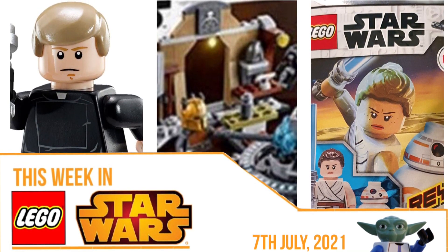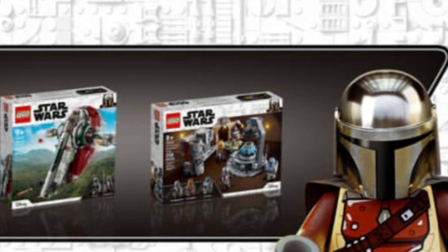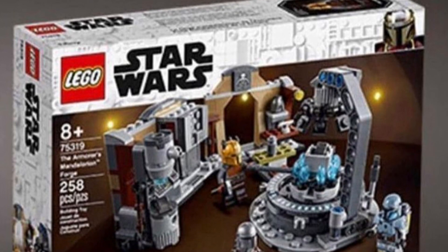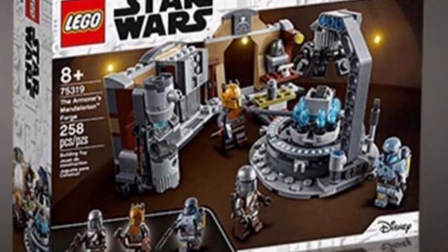Starting off with the big news: we've got our first look at the build for the Mandalorian Forge set, and this comes from an official Lego store banner so it's not really a leak, but it's quite blurry. It does look quite cool — I really like the set and it surprised me in a lot of ways. It's definitely not what I was expecting, and the minifigures are pretty cool, so overall a very nice set.